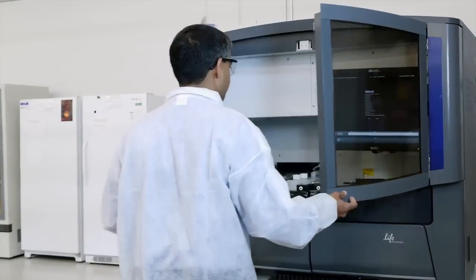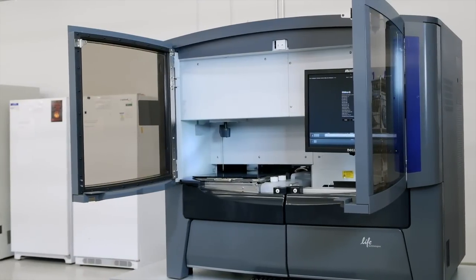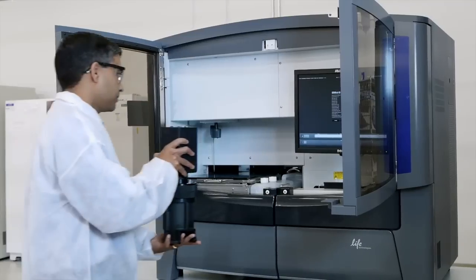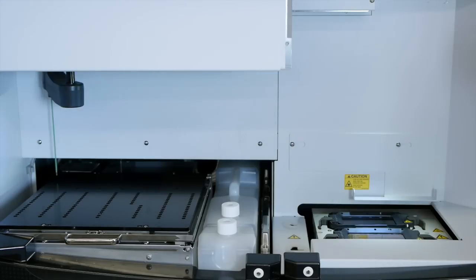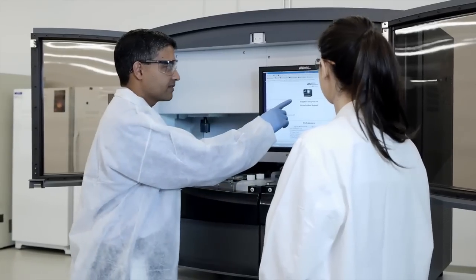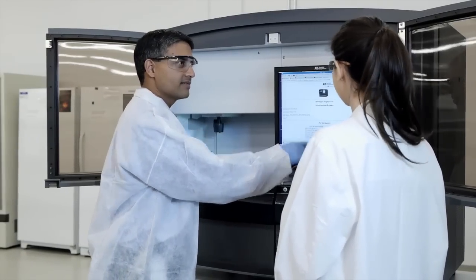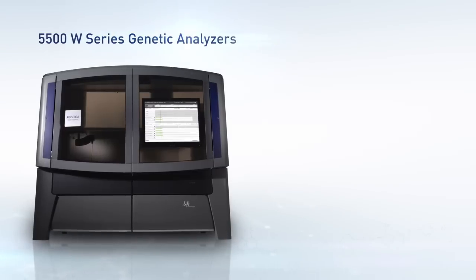It's simple for your lab to take advantage of WildFire technology. For existing 5500 owners, your Life Technologies Field Service Engineer will upgrade optics and necessary hardware, and conclude with a test run to validate performance. Your local representative can help you explore options for a seamless transition to the 5500W series genetic analyzer.